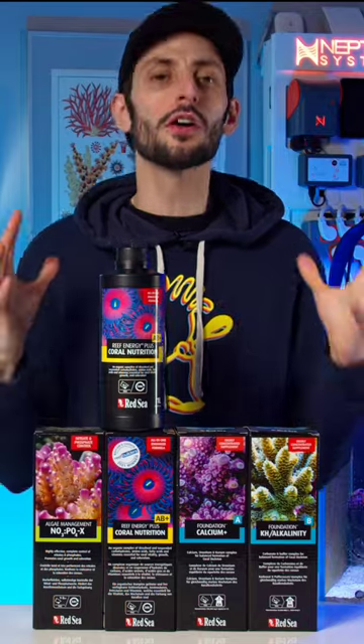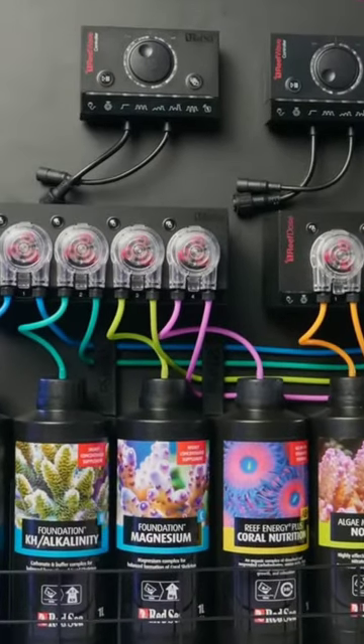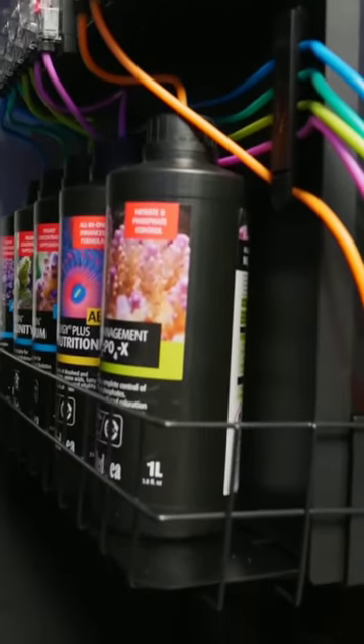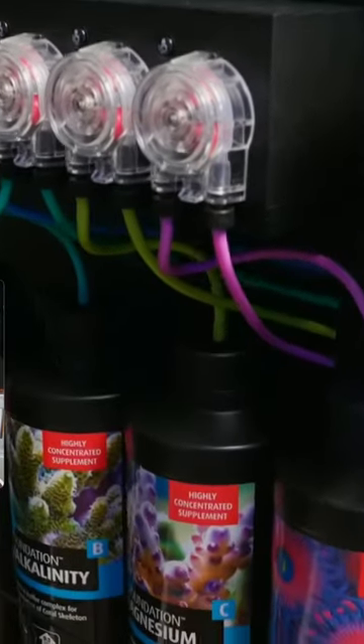But the thing that I wish more companies did with their additives that Red Sea absolutely nailed is putting dosing caps on their bottles. Instead of having to use separate dosing containers, you can just attach your dosing lines directly to the bottles, which already have labels. It is hugely helpful and keeps things looking super clean.